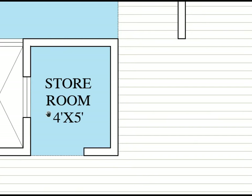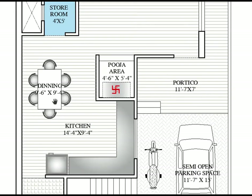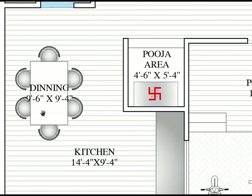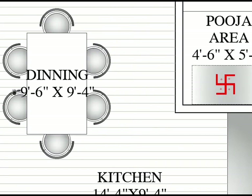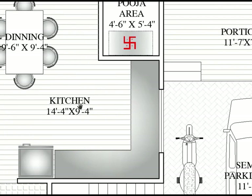Here is an OTS space — a store room which is 4 feet by 5 feet — here to here horizontally is 4 feet and vertically is 5 feet. We are also providing a dining space; if you don't want a separate dining area, you can use that space as a seating space. The dining space is 9 feet 6 inches by 9 feet 4 inches.